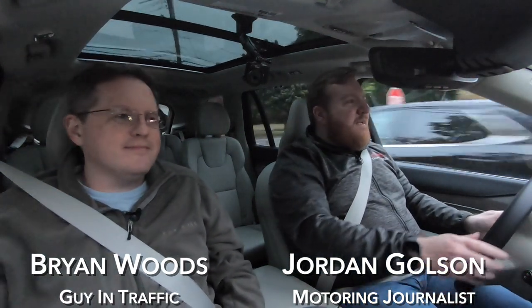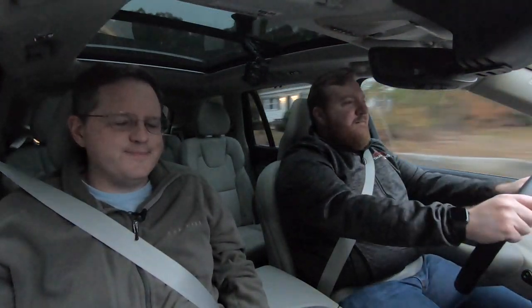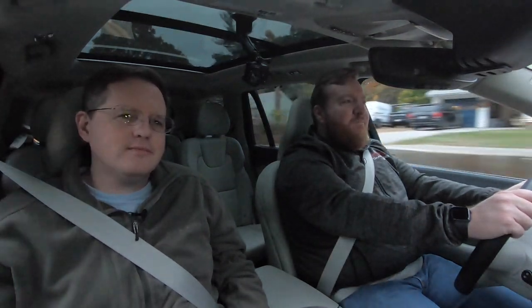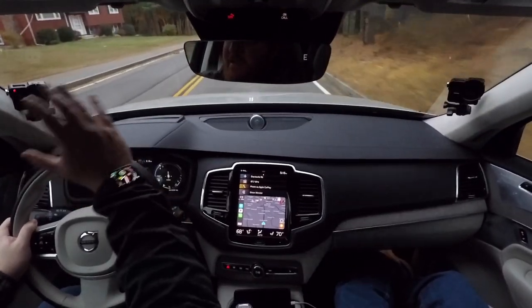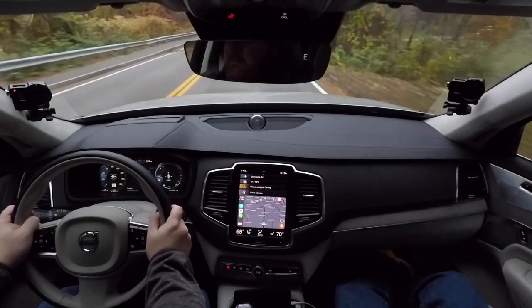Here we have the Volvo XC90 T8 Inscription, which is pretty close to the most expensive Volvo you can buy. It's in Birch Metallic for the exterior color, which matches the interior nicely, especially with the wood inlay. Everything goes together pretty well, and that's actually a good place to start with this car — it looks really good.